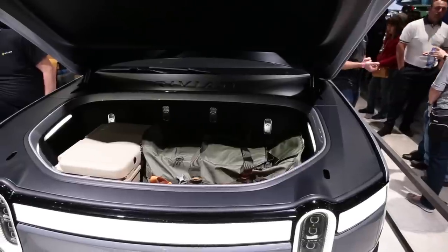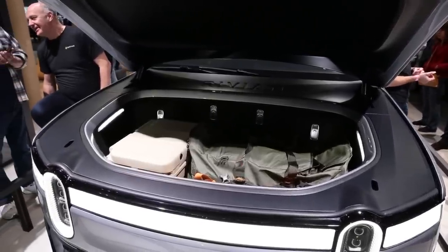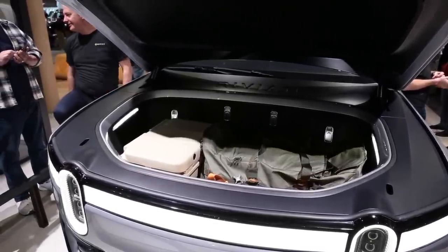The Rivian R1S and R1T, on the other hand, absolutely stole the show in the frunk puppy department. I mean, look at it — you could probably fit dozens of puppies in there. That's it. Everyone else is going bankrupt. And here I am at the booth you guys have probably been waiting for — Rivian. I'm here with Rivian's CEO, RJ.